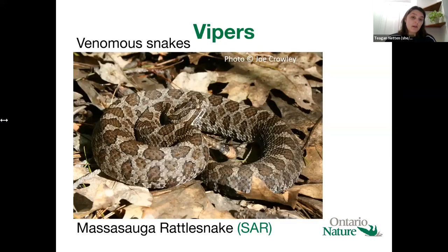And then finally we have family Viperidae — the venomous snakes. The only venomous snakes found in Ontario are the massasauga rattlesnake. Although it is venomous, no one in Ontario has died from a rattlesnake bite in more than 40 years. At this point we know how to deal with them — they are very unlikely to bother you if you don't bother them, and if you do get bitten, you go to the hospital and you're going to be okay. So not too much to worry about.